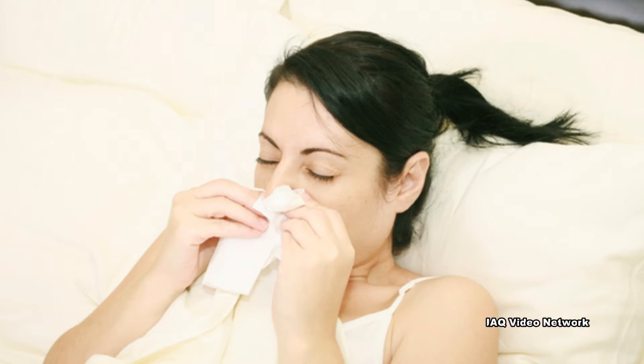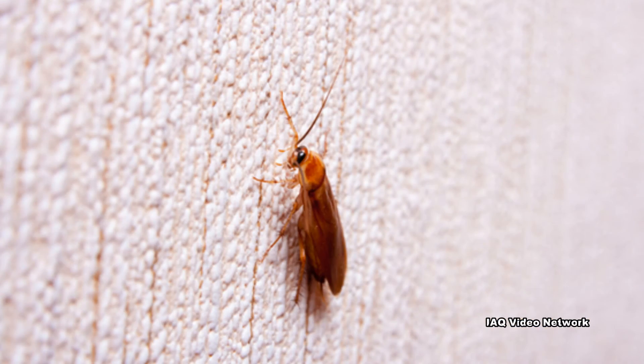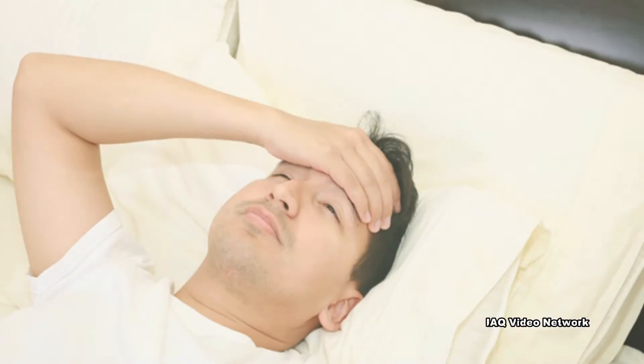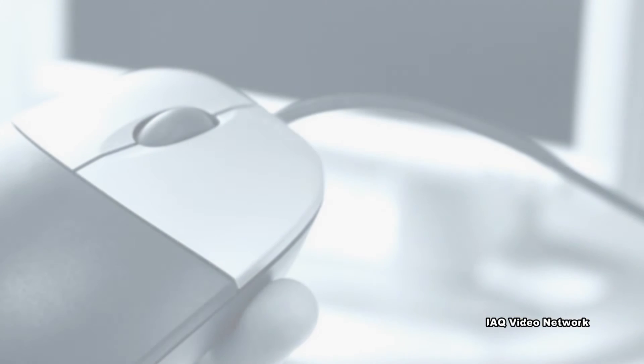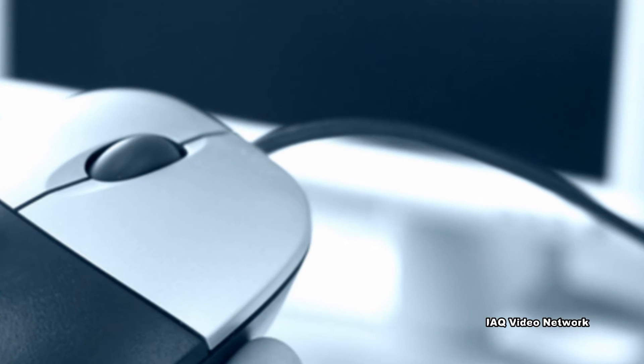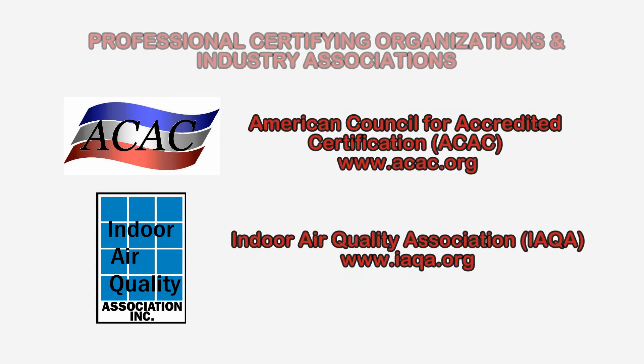Common indoor contaminants include mold, dust mites, pet dander, and insect and rodent allergens. These are just a few things to know about spring allergies. To learn more about allergens or other indoor air quality, industrial hygiene, health and safety, or environmental issues, please visit the website shown on the screen.